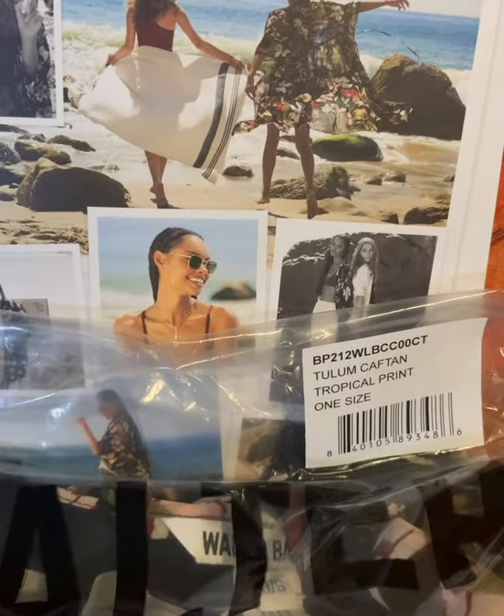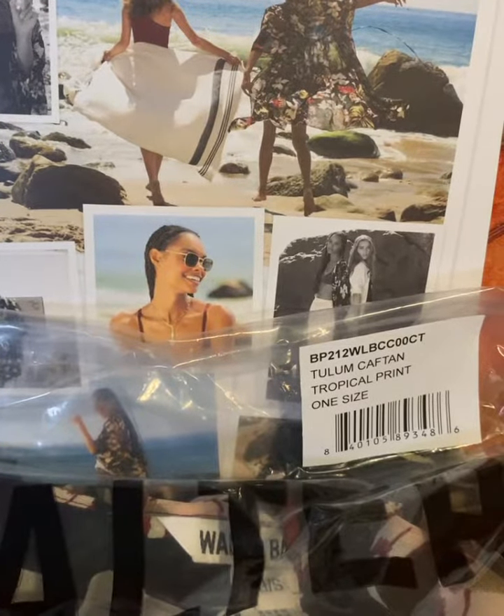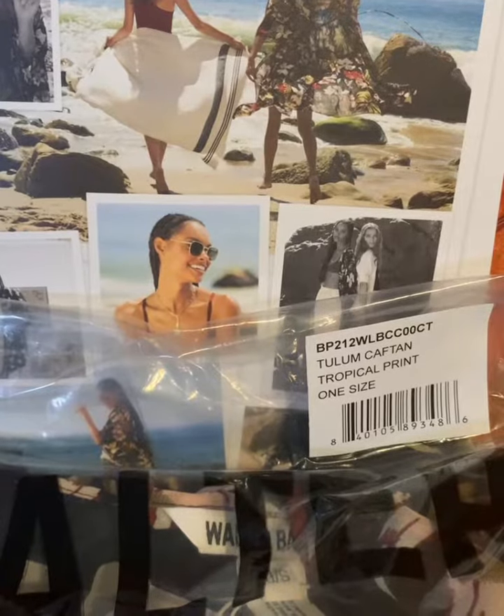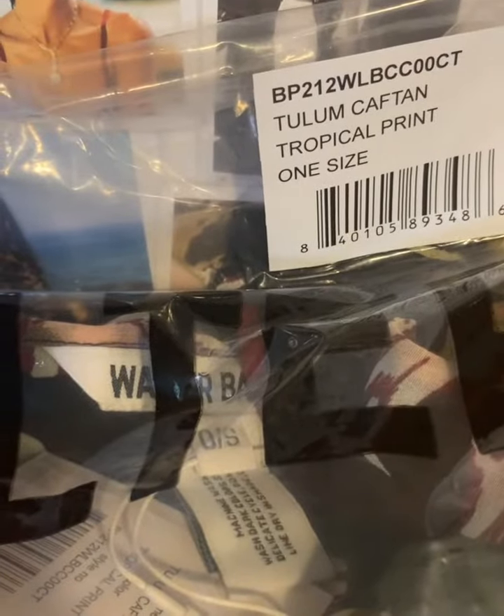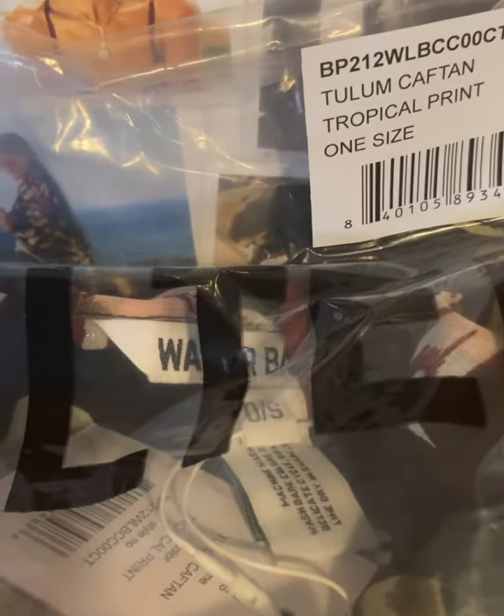The next one was a choice between the towel and the wrap, and of course I chose the wrap. It's a caffeine tropical print — caffeine captain.